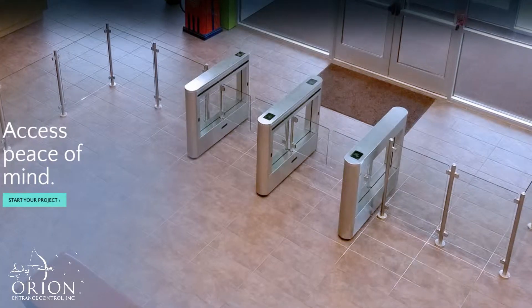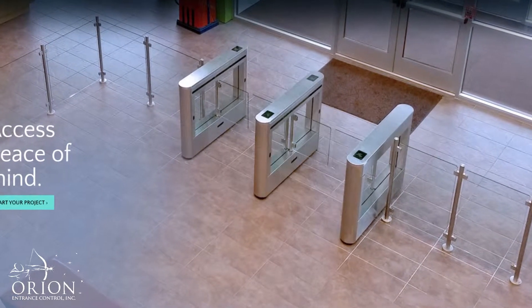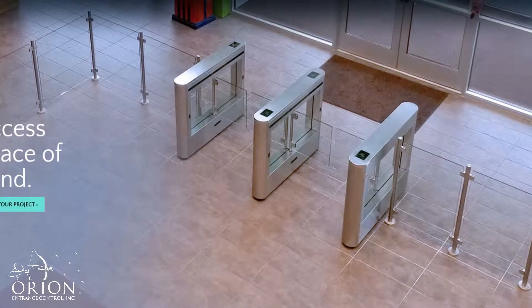You guys solve a lot of the problems that we have at entrances. You guys do optical turnstiles, you do custom turnstiles, you're based in New Hampshire, you're a family organization. But more importantly now, you have a product that isn't just a turnstile — it's something that anybody can install. It can go on just about any type of door entrance, and it's called the DoorGuard. Can you tell us a little bit about it?